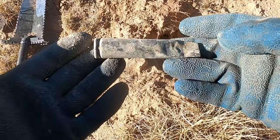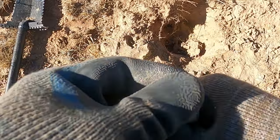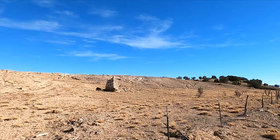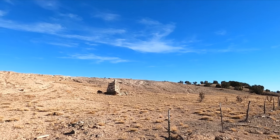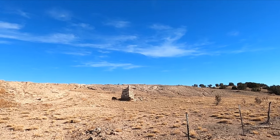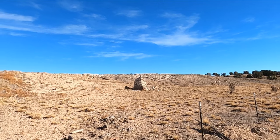Dude, that's probably the biggest shell casing I've ever dug. Well, that was just a short little Thanksgiving hunt — gotta head back to Thanksgiving dinner. But man, finding a silver thimble, that's pretty cool.